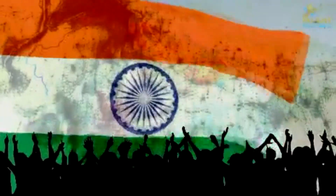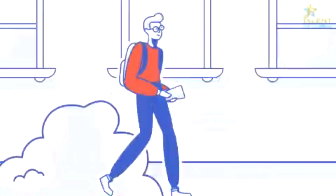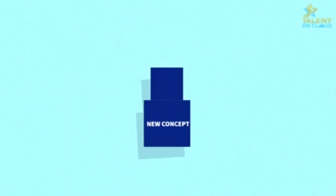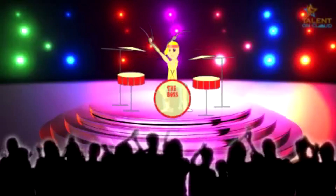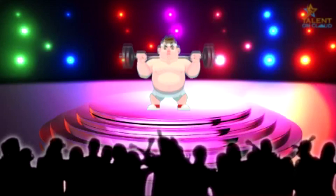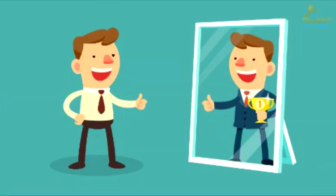Our country is full of talented people, but they have very few opportunities to showcase their talent. We have decided to bring a brand new concept for you. Talent on Cloud is a new age talent-promoting platform which gives you a unique opportunity to promote your talent and let the world know who you are and what is your superpower. It's an opportunity to live your dream.